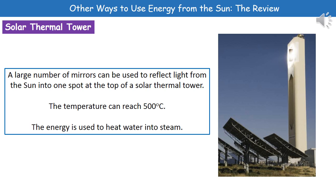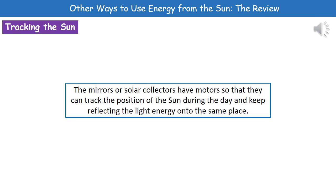Because we're reflecting all of that energy from those mirrors onto one spot on the tower, it gets really hot — we're talking about around 500 degrees Celsius. Because it's reaching that very high temperature, we can use that energy to heat water into steam.